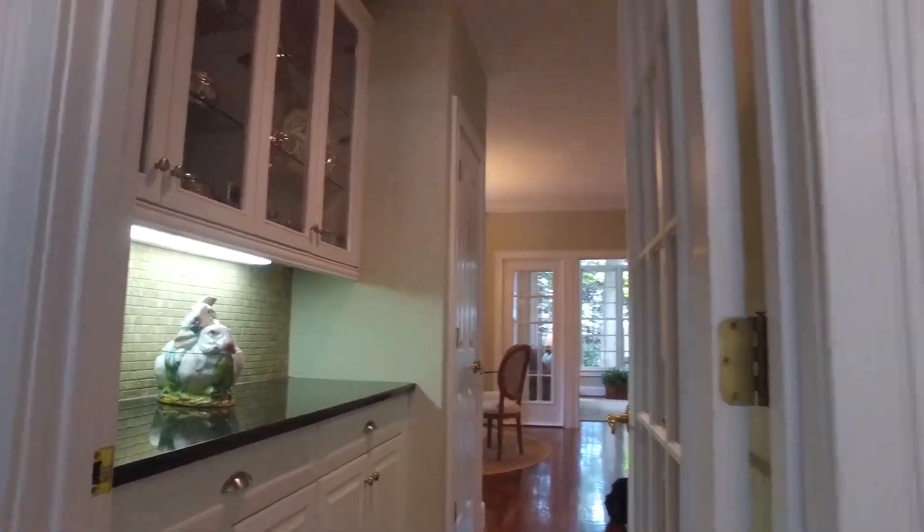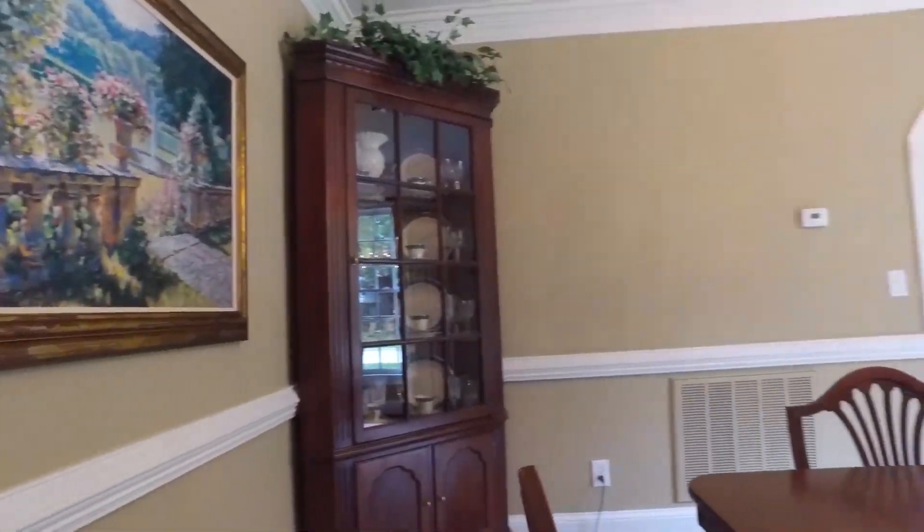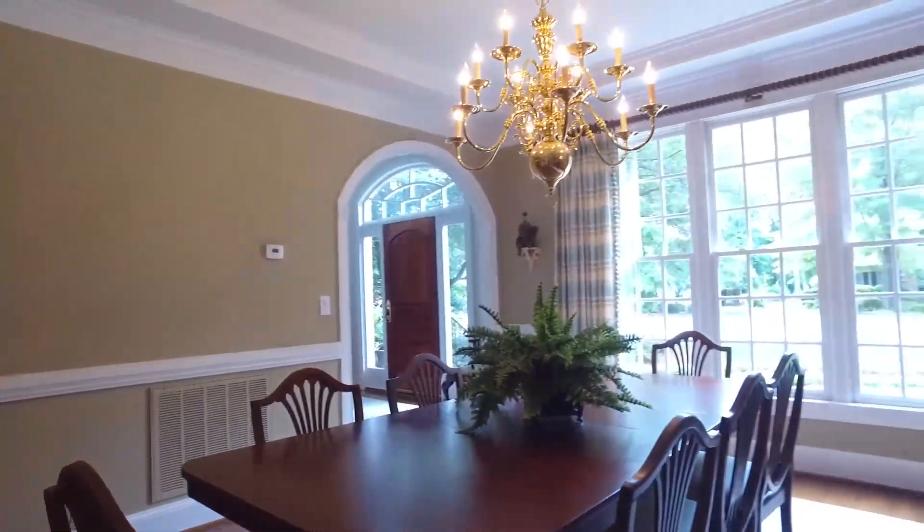The granite-topped butler's pantry leads you through to the formal dining room with triple front-facing windows.